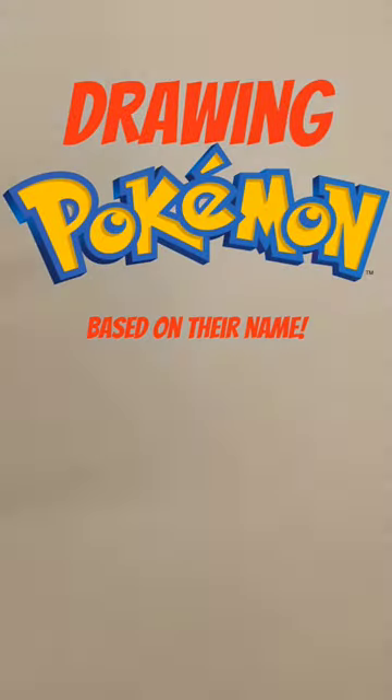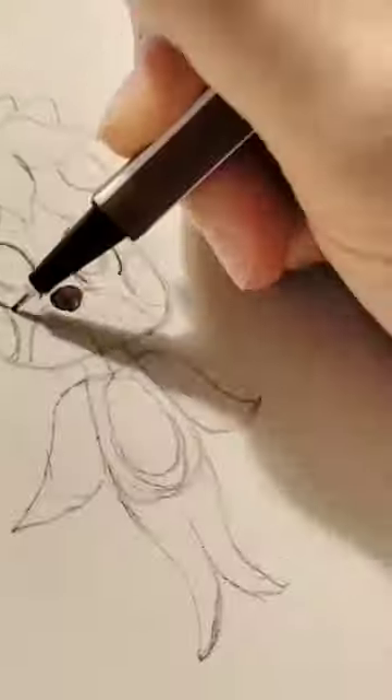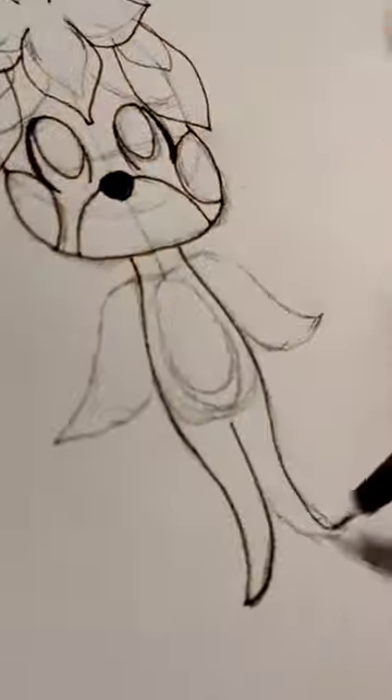Drawing Pokemon just based on their name. Today's Pokemon is Lilipup, and when I first heard this name, I thought lilypads and puppies. So I tried my best to combine the two. You'll see how it turns out at the end.